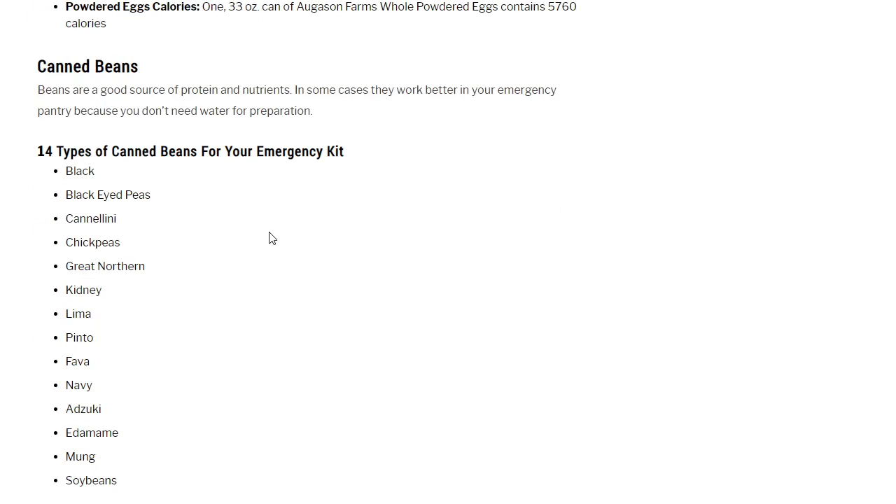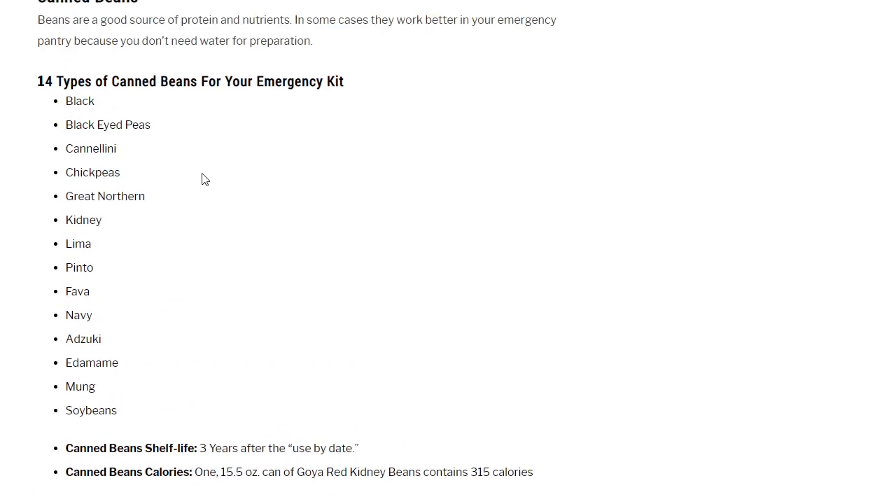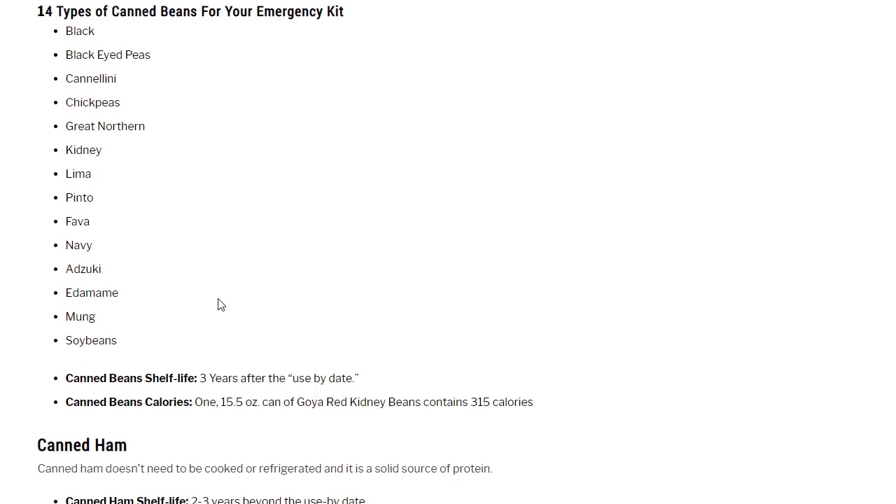Canned beans — now we're getting into the canned stuff. There are 14 types of canned beans for your emergency kit: black, black-eyed peas, cannellini, chickpeas, great northern beans, kidney beans, lima beans, pinto beans, fava, navy, adzuki, edamame, mung, and soybean. Canned bean shelf life: 3 years after the use-by date. One 15.5-ounce can of Goya red kidney beans contains 350 calories. The nutritional profile of beans varies — most give you protein, but actual nutritional value differs quite a bit.